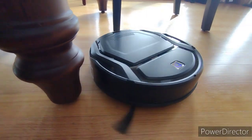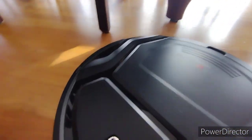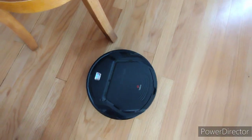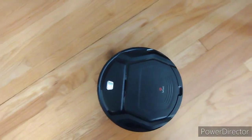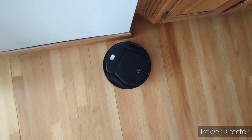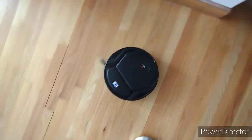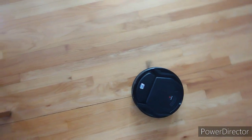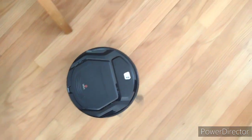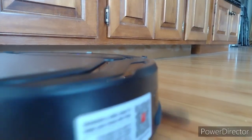It boggles my mind — we did a test a couple days ago and this one went over an hour and 20 minutes before it ran out of juice. It found its way around the whole house for an hour and 20 minutes. Our Samsung maybe lasts 25 minutes, maybe half an hour. This one just sucked up so much dirt, sand, dust, dander, and dog hair — amazing.